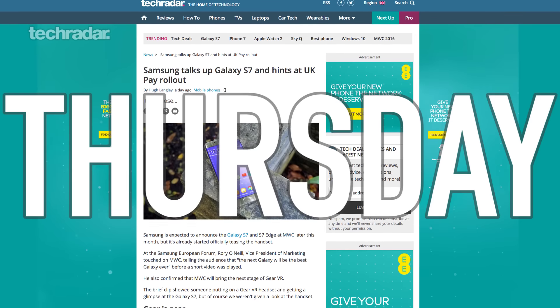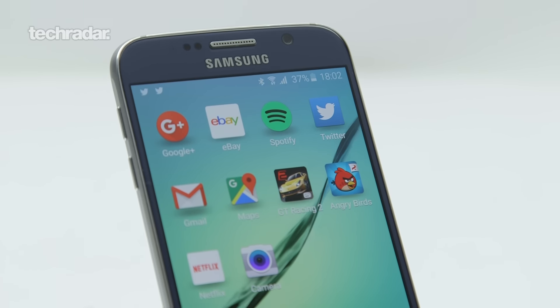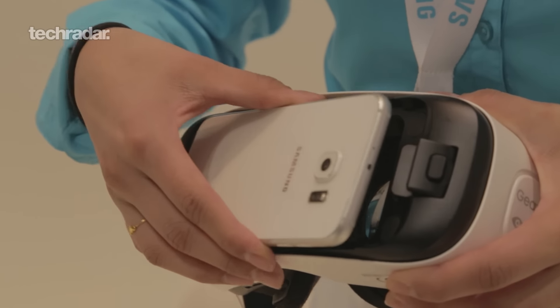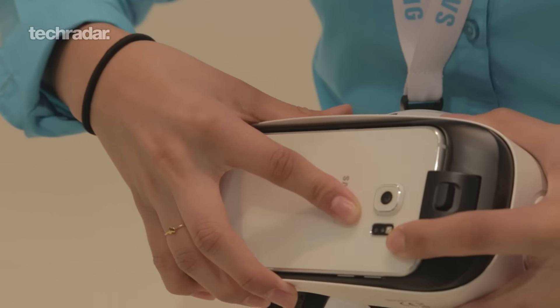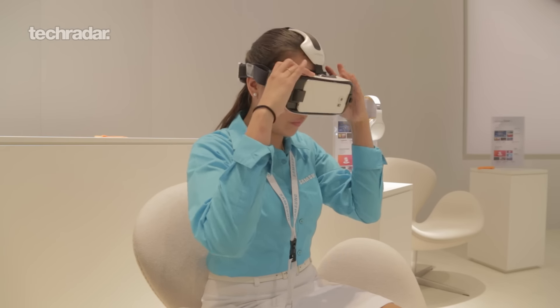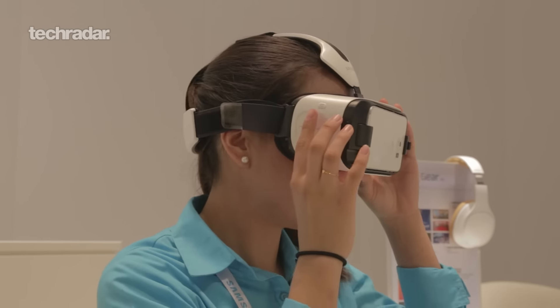At the end of the week, TechRadar was at the Samsung European Forum where the VP of Marketing said the next Galaxy will be the best Galaxy ever — not a huge surprise. But he did say some interesting things: at MWC we will see the next iteration of Gear VR, or at least some more Gear VR news. When they launched the S6 at MWC last year they launched a new Gear VR to go with it, and we've also heard the Gear 360 rumoured, so that may link in too.